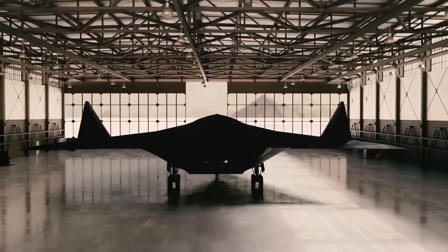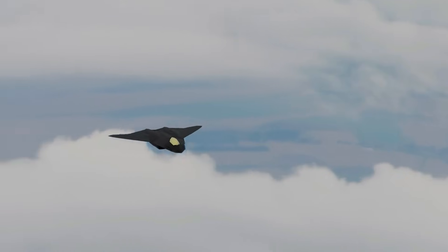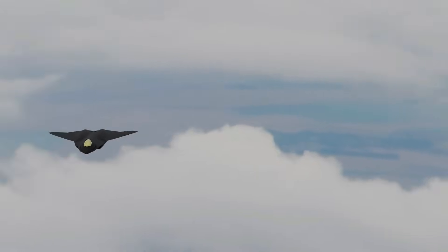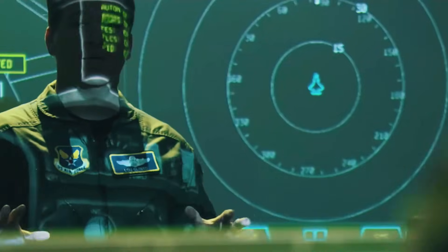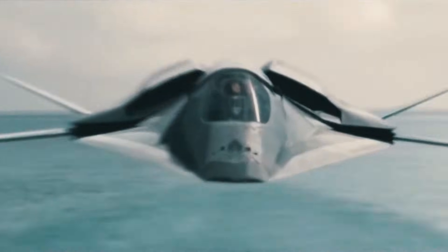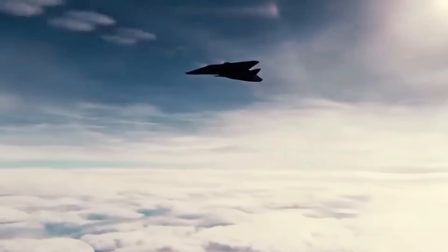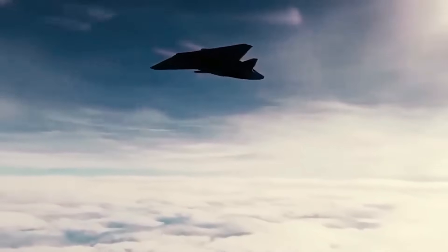The X-44 Manta, developed by Lockheed Martin in the 1990s, was envisioned as a tailless, state-of-the-art stealth platform. Its unique design drastically reduced radar visibility, while its innovative aerodynamics enhanced maneuverability. What truly set it apart was its ability to reach supersonic speeds of 1,740 miles per hour and climb to altitudes of 65,000 feet, making it perfect for reconnaissance and combat missions.